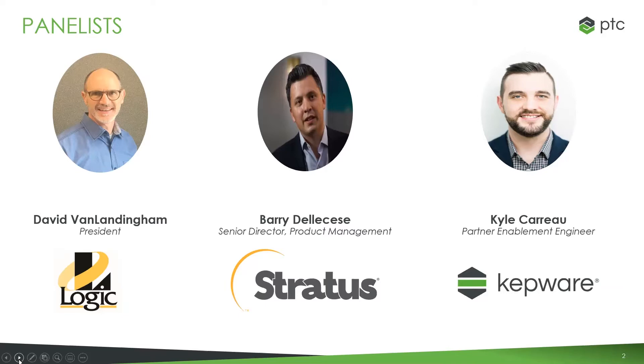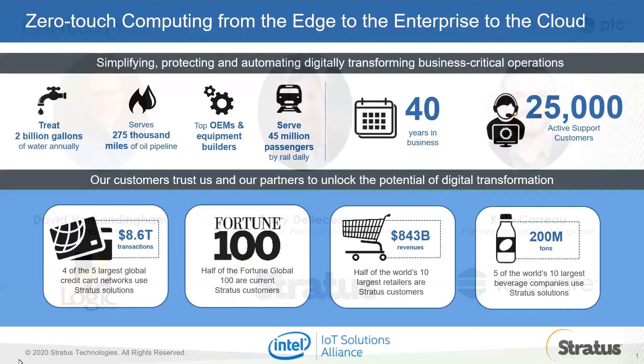I did mention earlier that this wouldn't be an hour-long commercial, but bear with us. Even though none of us have sales necessarily in our titles, we do have to talk about our companies and our products just a little bit. Which webinar or podcast doesn't have ads these days, right? So first up, Stratus.